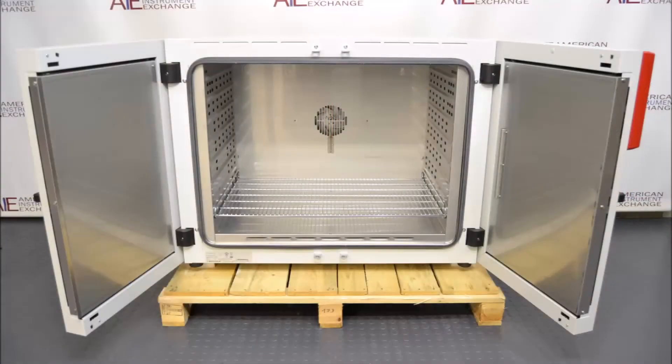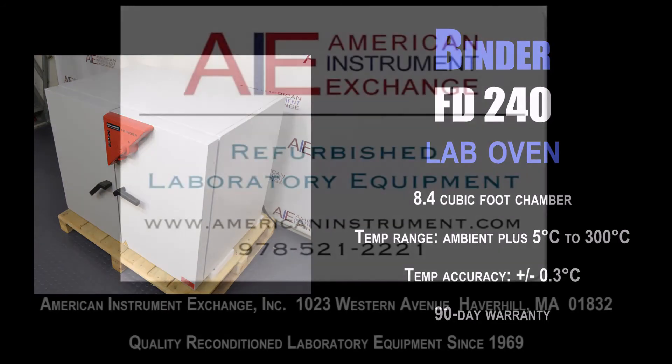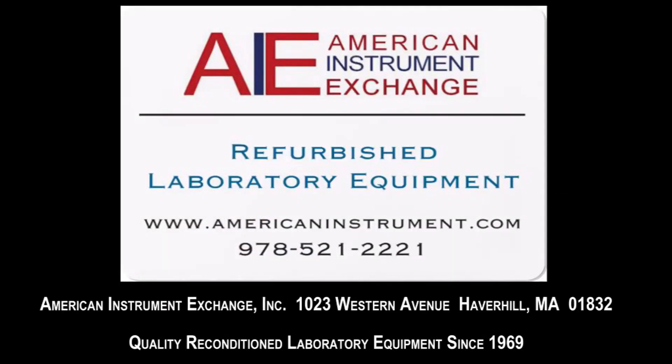Our surplus lab equipment is reconditioned for many types of laboratories, including biotech, biomedical, medical research, chemical, pharmaceutical, and university and hospital research laboratories. Thank you.